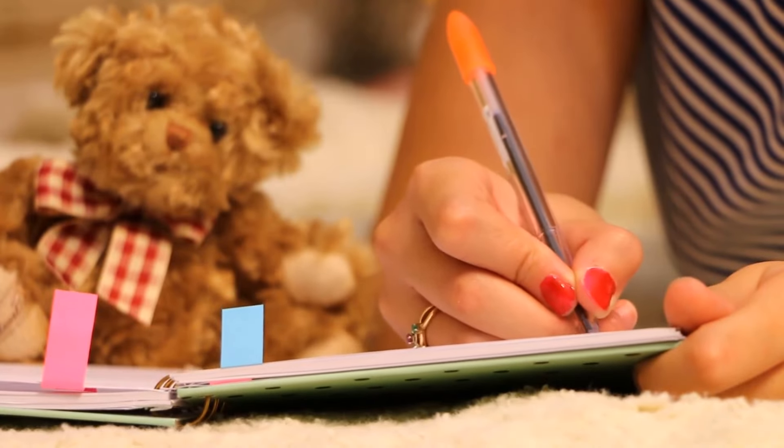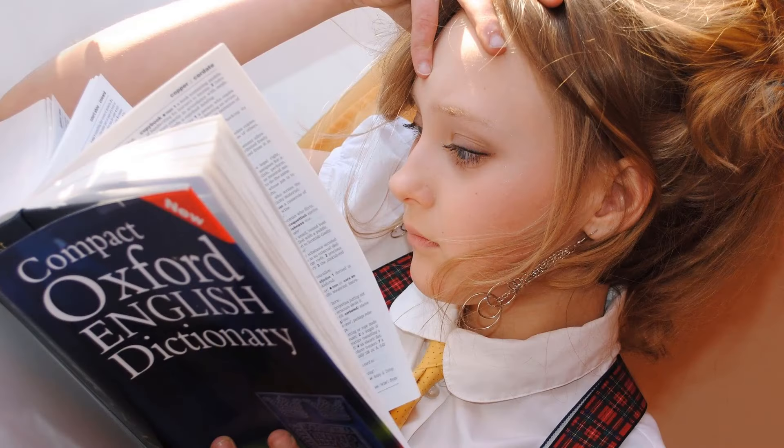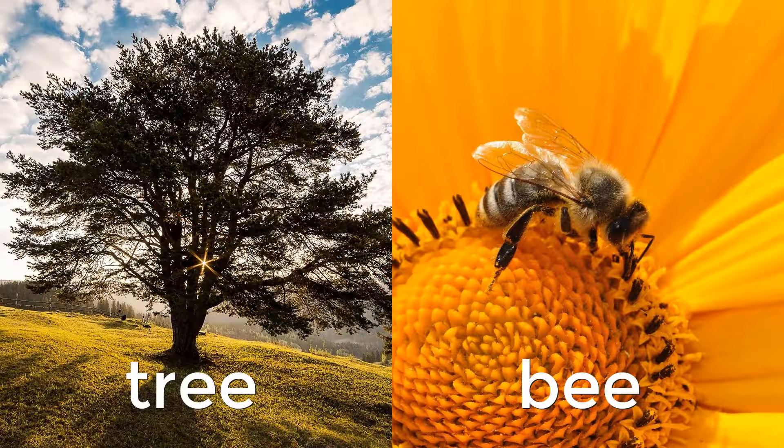We can use rhyming words to write our own nursery rhymes or poems. There are many, many words that rhyme. Some rhyme very well, like 'tree' and 'bee.'